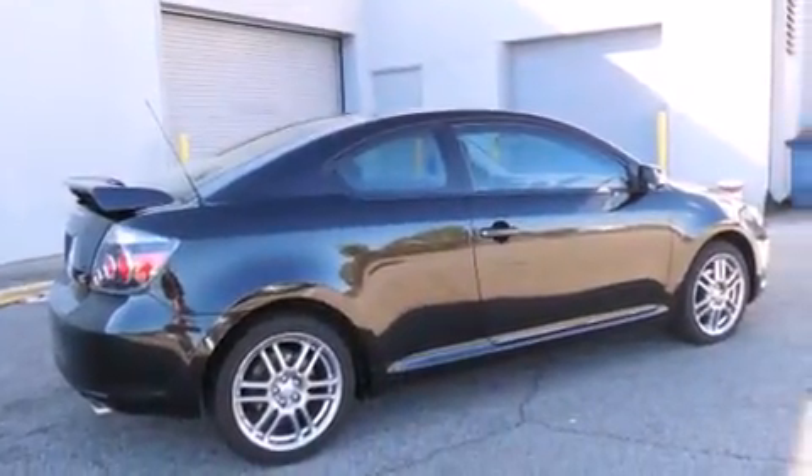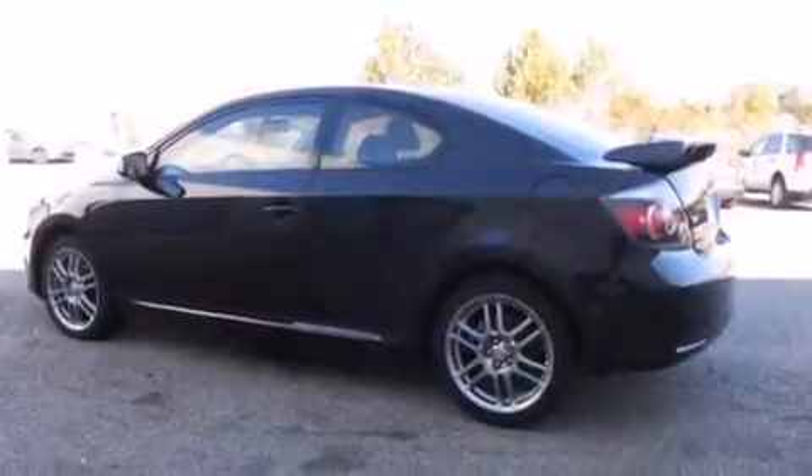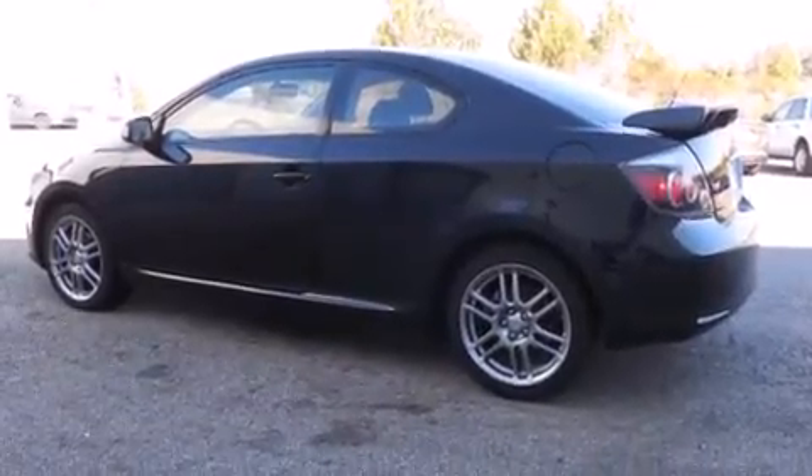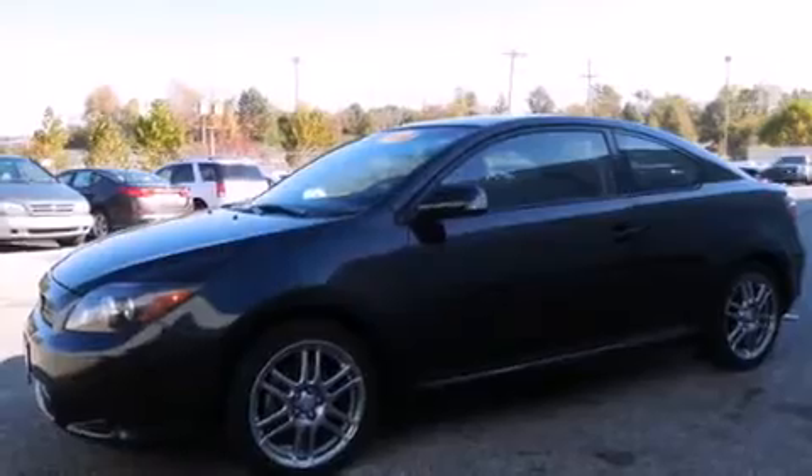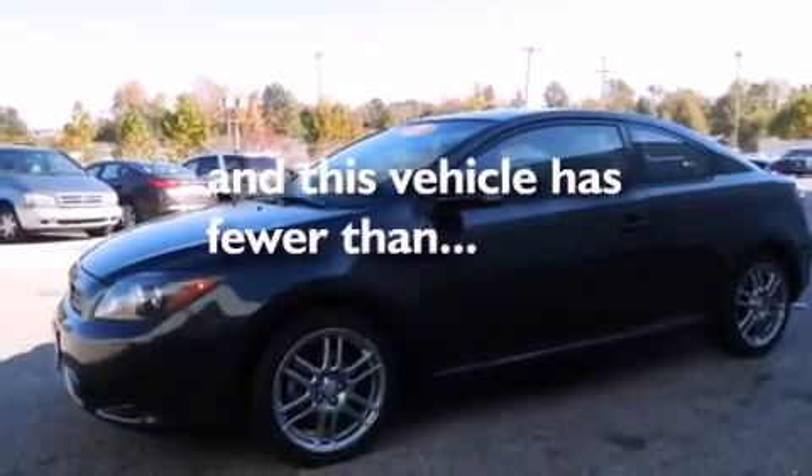All of the following features are included: a sunroof, alloy wheels, cruise control, a CD player, a driver-side impact airbag, air conditioning, full-power accessories, a rear window defroster, tinted glass, and this vehicle has fewer than 54,000 miles on the odometer.